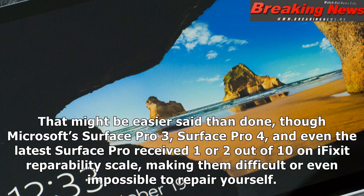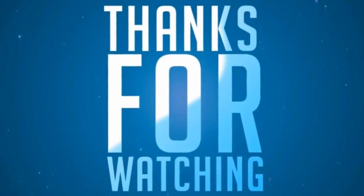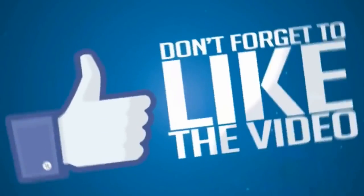That might be easier said than done, though. Microsoft's Surface Pro 3, Surface Pro 4, and even the latest Surface Pro received 1 or 2 out of 10 on iFixit's repairability scale, making them difficult or even impossible to repair yourself. Update February 2, 5am ET: Microsoft's official support charge for Surface Pro 4 screen replacements has been added.